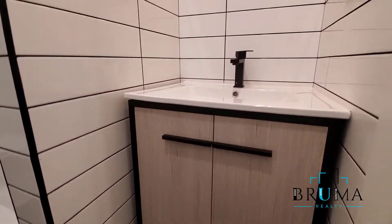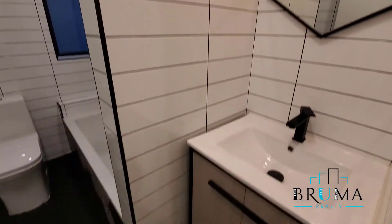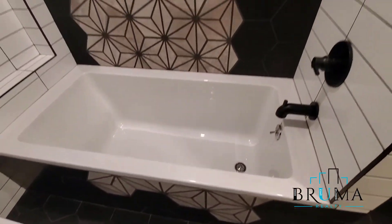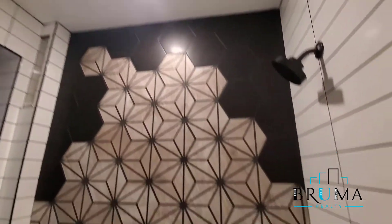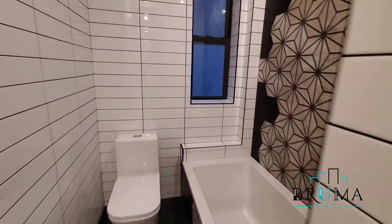Bathroom — beautiful attention to detail. Here we have the living space.